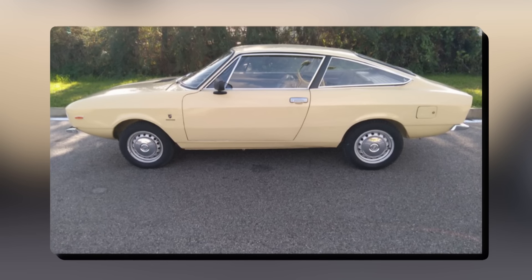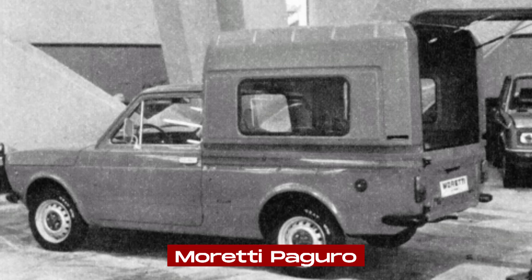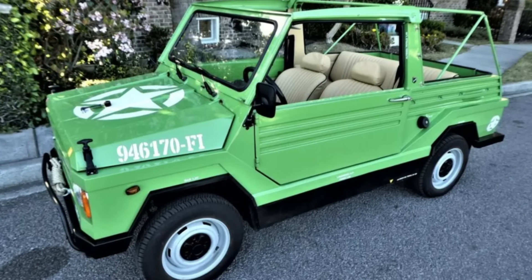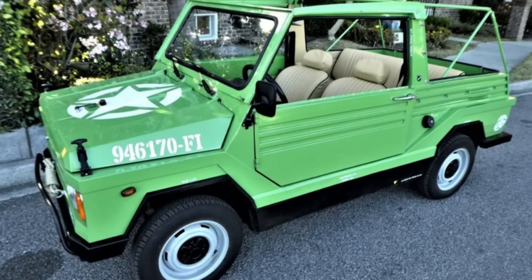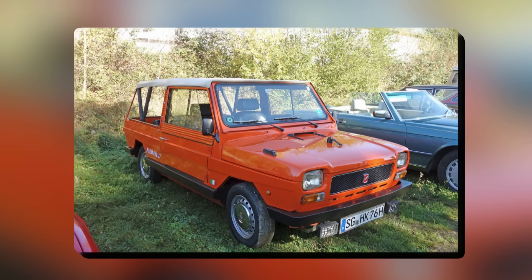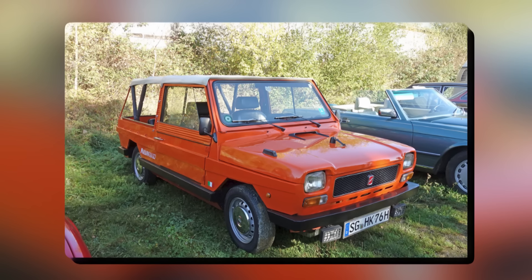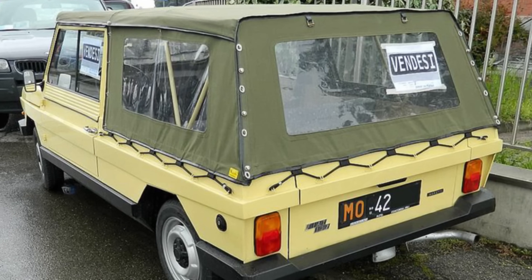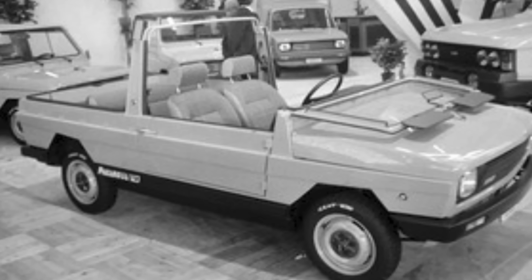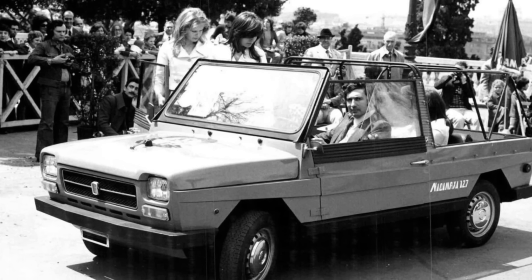They also made a few other models based on the Fiat 127, like the Moretti 127 Coupe, which was a sportier closed-roof version, and the Moretti Paguro, which was a small work vehicle that came as a van or pickup truck. They didn't make very many Mitamaxes — only a few hundred were ever built. Each Mitamaxi was built by hand, which made every car unique, but also meant they couldn't make very many. Even so, the Mitamaxi was especially popular in countries around the Mediterranean Sea, where the open design was perfect for the warm, sunny weather. Some people in other parts of Europe also liked it because it was stylish, fun, and different from normal cars.